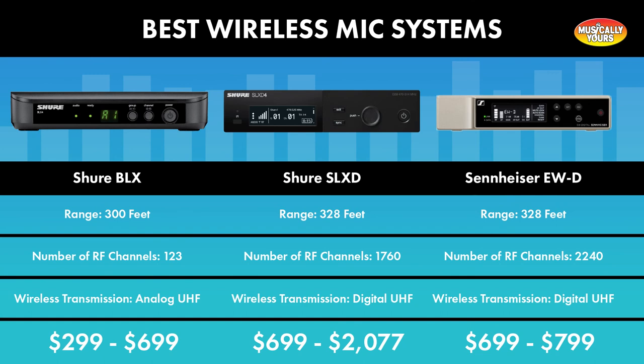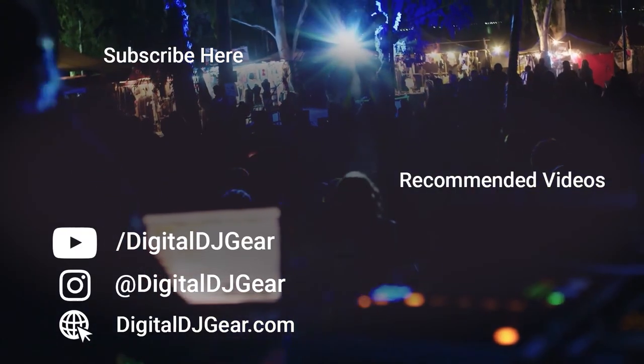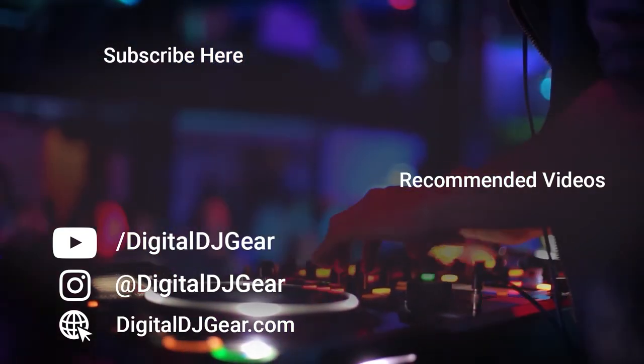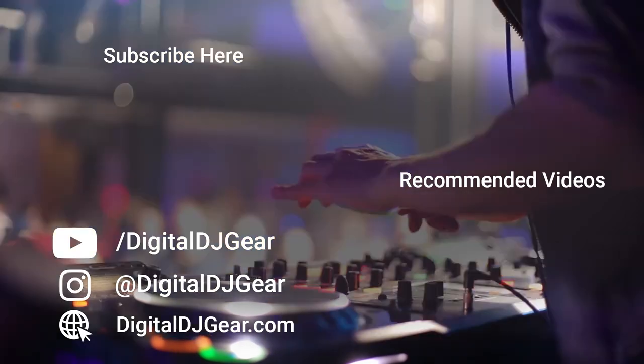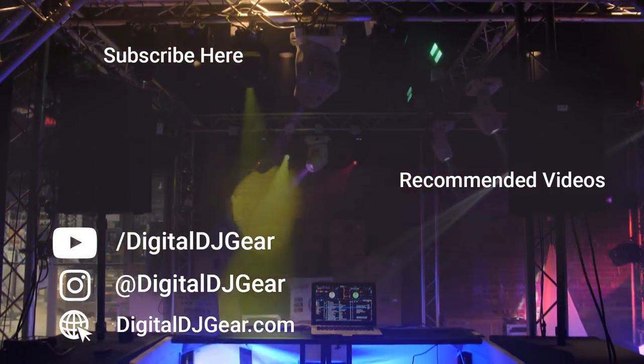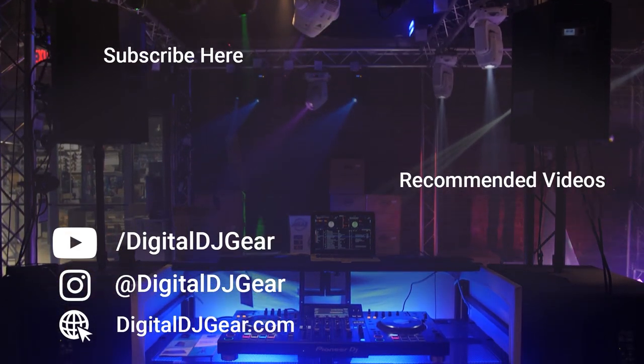You can get all of your wireless systems at DigitalDJGear.com. Make sure you check us out online or in-store. We hope you enjoyed this video from Digital DJ Gear and Musical.ly Yours. Be sure to leave a comment below if this video helped you. To learn more about all of our pro audio, lighting, DJ, and recording equipment, please give this video a thumbs up and subscribe to our YouTube channel now. Until next time, I'm Sam from DigitalDJGear.com and Musical.ly Yours. Thanks for watching.